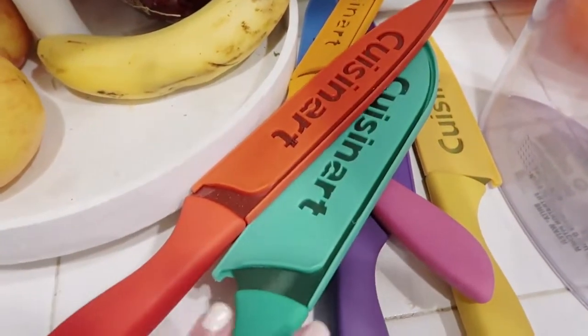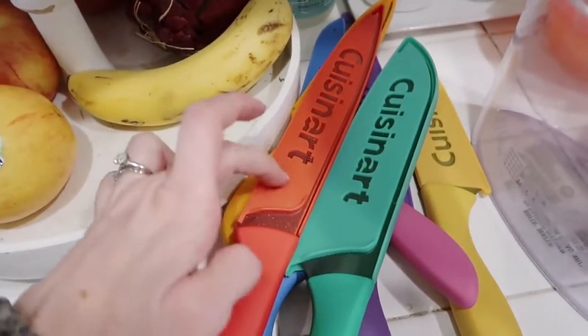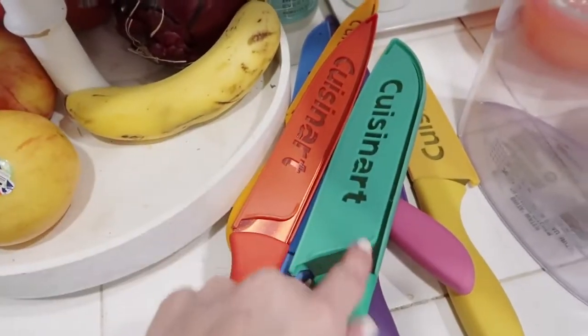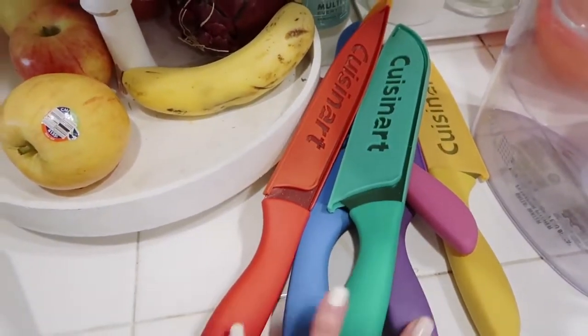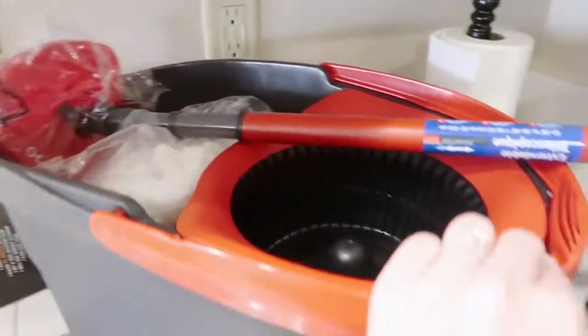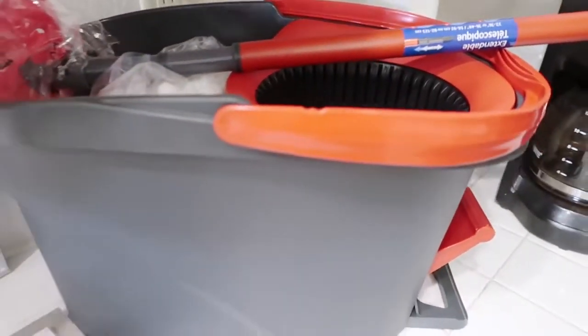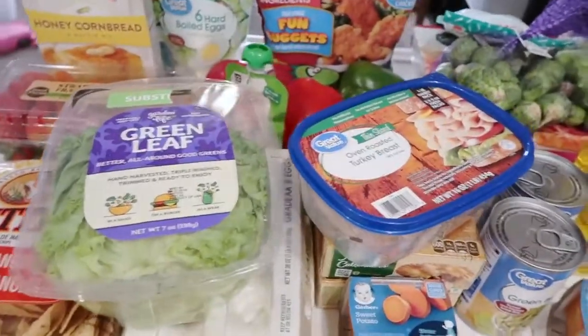Yesterday we got these knives from Costco — they were on sale for $12.99 for a pack of seven. They each have a guard on them but I need to find a place to put those. We also got this O-Cedar mop from Costco and I haven't fully opened it yet.